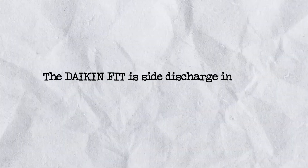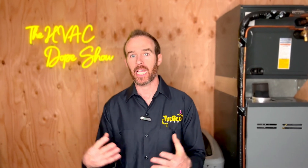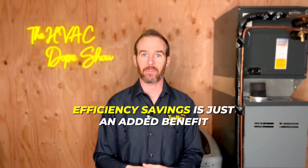The Daikin Fit is a side-discharge inverter and it is a 17 SEER system. In my opinion, it is a much better system than even an 18 SEER three-stage option, because inverters are so quiet on startup and the actual measured energy savings is typically 30% or more when compared with a single-stage system. I don't know why more people don't buy these — they're absolutely a game-changer in terms of comfort and how quiet they are, and the efficiency savings is just an added benefit.